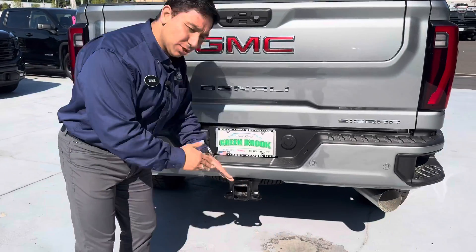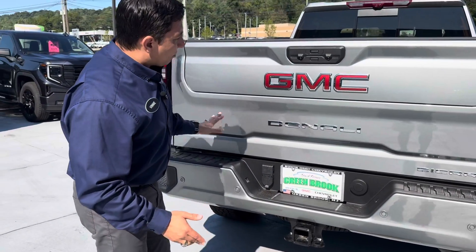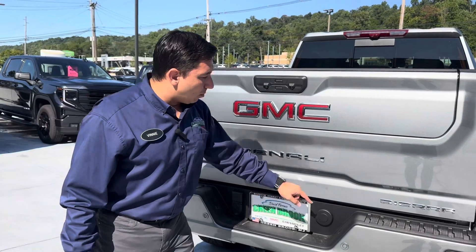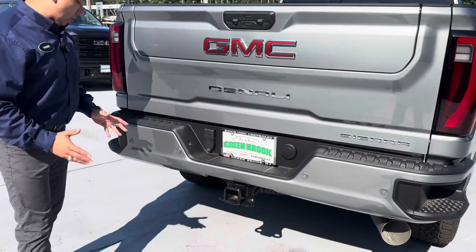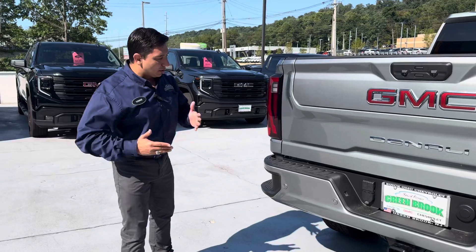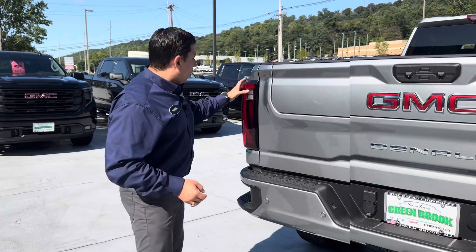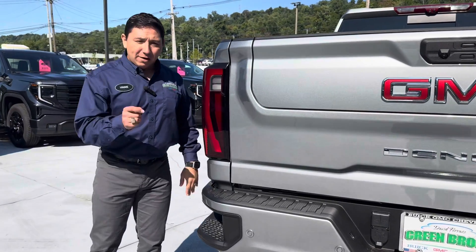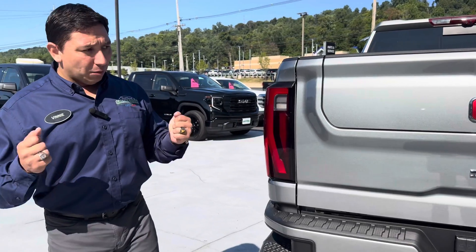Let me show you a little bit about the back of this vehicle. Of course, it's ready to tow — super important. We have the beautiful design with the Denali badge in chrome and the Sierra badge in chrome. We have the sonar sensors, which are so important — they let you know when you're getting closer to objects so you don't scratch the beautiful paint. LED taillights, whole new redesign, really nice for better visibility. LED lights respond a lot quicker than regular lights when you push the brake.